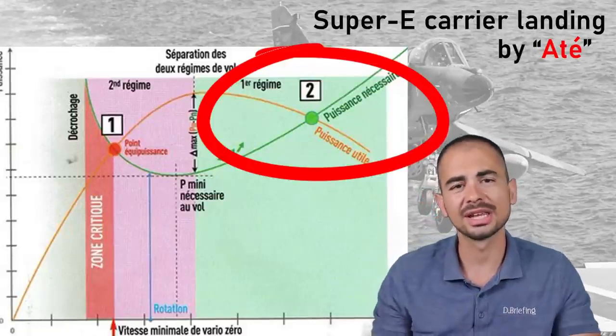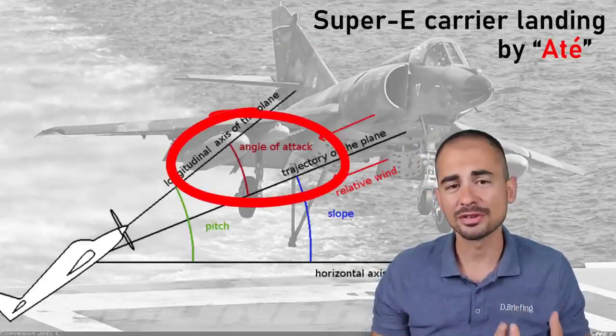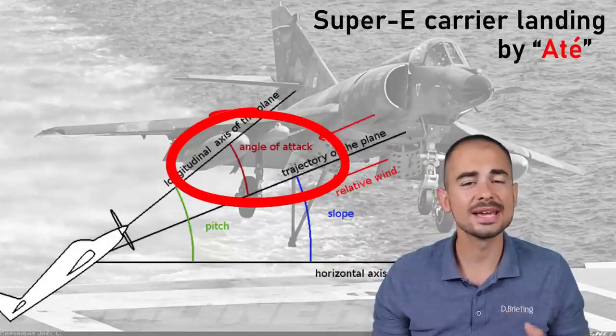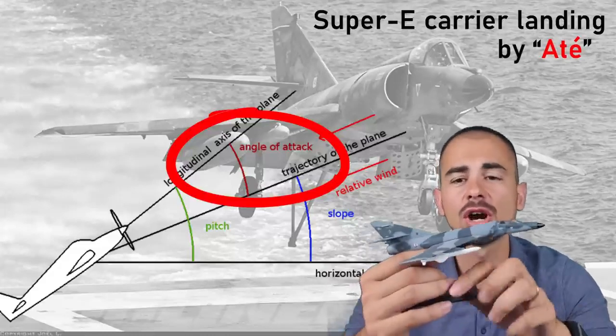So you need a specific way of handling the aircraft. What we do is we focus on the AOA — angle of attack. The reason the AOA is key in naval aviation is because of the hook.